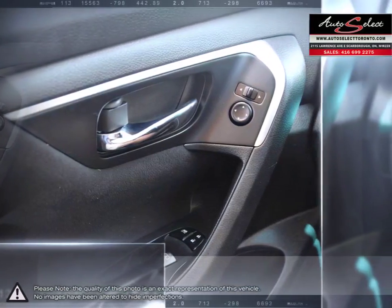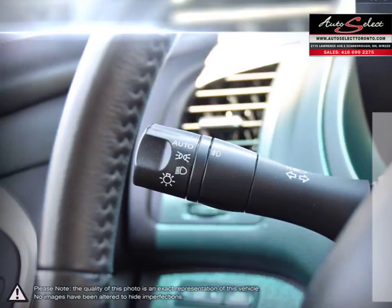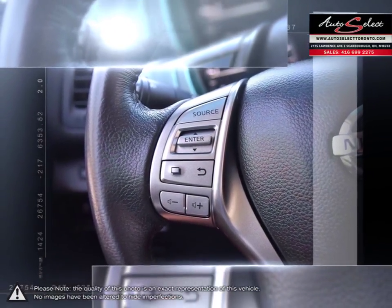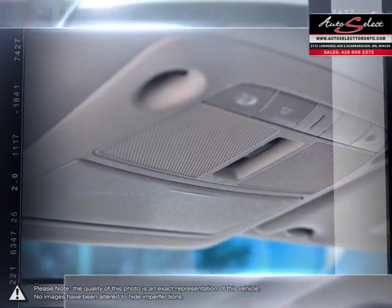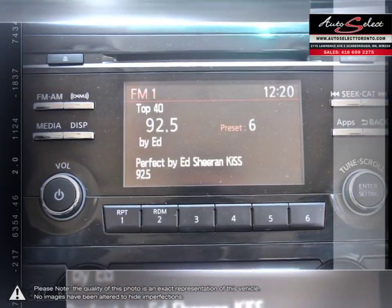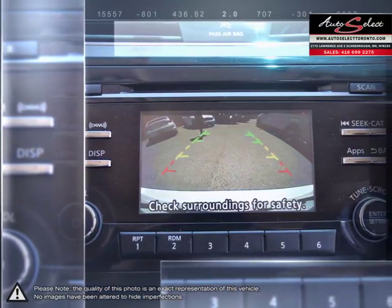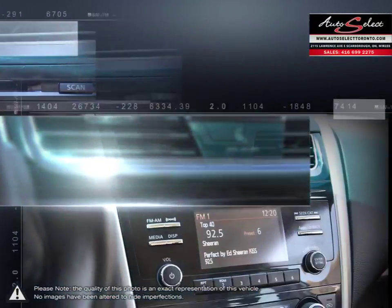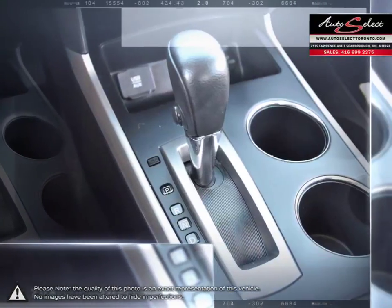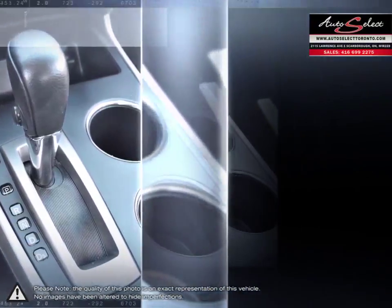Auto financing is our specialty, dealing with all types of credit situations, whether it be good or bad, new or limited — we get things done. We have the financing resources that can help meet your needs. Please browse our online inventory, schedule a test drive and investigate our creative financing options. You can also request more information about a vehicle using our online website or calling 416-699-2275.